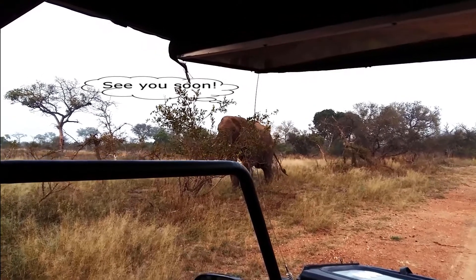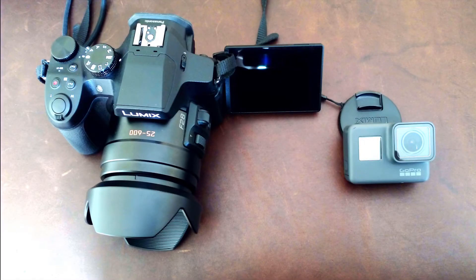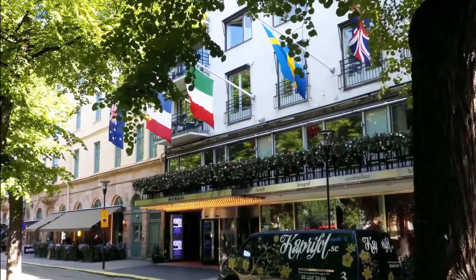Instead of waiting until my next big South African adventure, I thought I'd start practicing with my new cameras in my immediate environment. That's where you come in — tell me what kind of things you want to see in and around Stockholm, and I will try to share it with you.